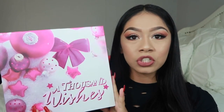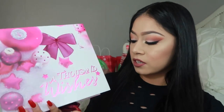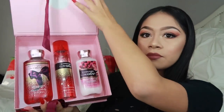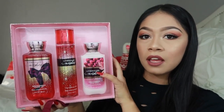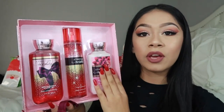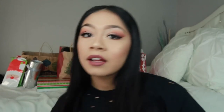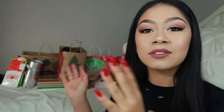I got this Thousand Wishes from Bath and Body Works — it's just like the gift set, which comes like this. This is one of my favorite scents from there, so I love it. I just put them all back in bags so it can look more festive and stuff.